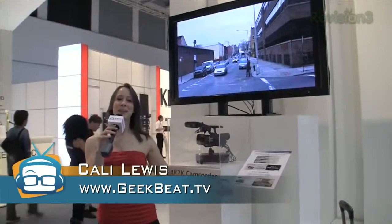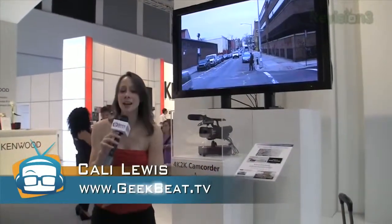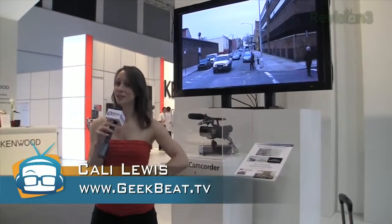Hey, I'm Callie Lewis. Welcome to Geekbeat TV. We are here at IFA 2011 in Berlin, Germany and I have the future of television for you.